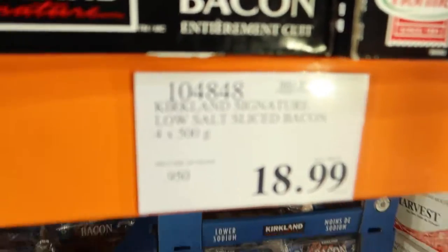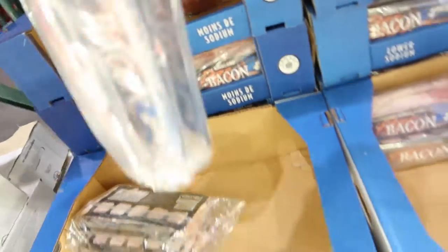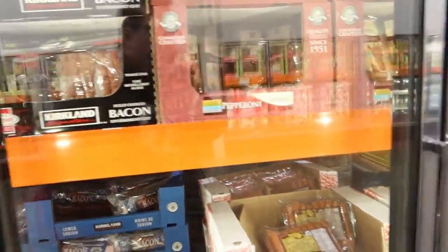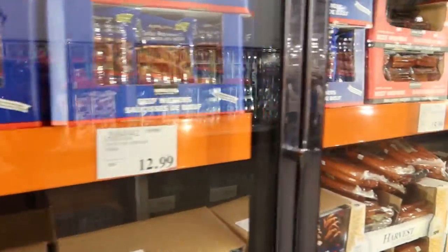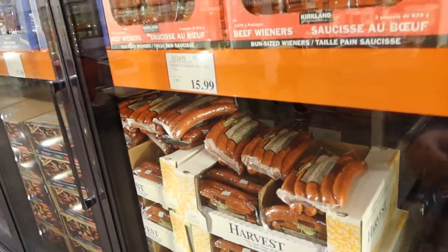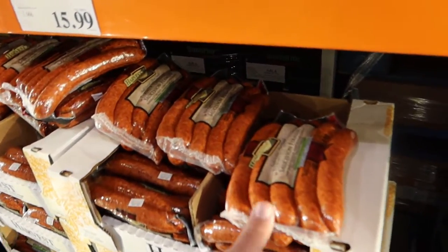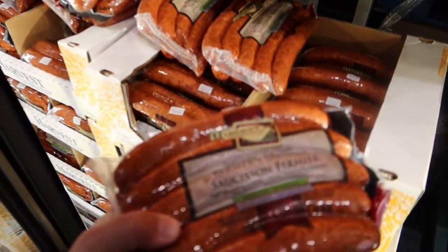Costco's being weird today — this bacon is usually right next to the regular bacon. This is low sodium, but today they've got it way far away, I don't understand why. I'm going to get some of this farmer's sausage as well — this is so delicious. I love it, we don't get it every time, but it's so good.